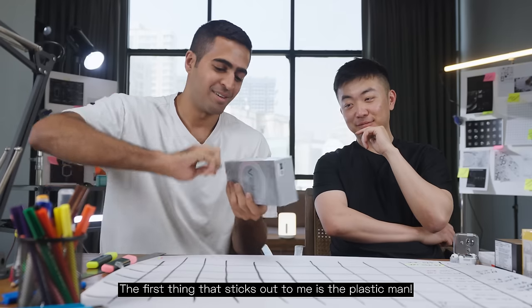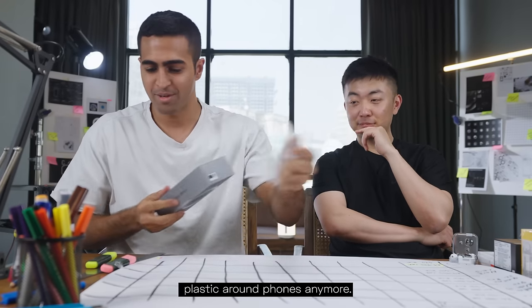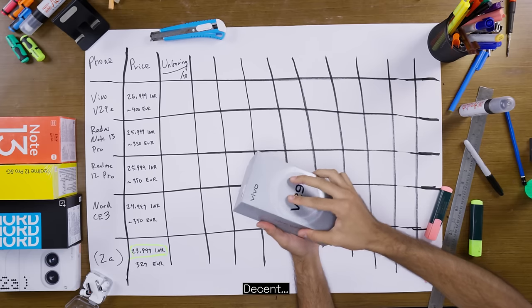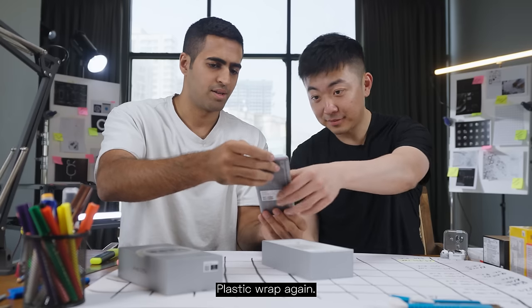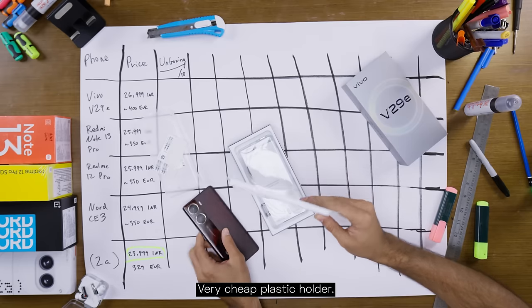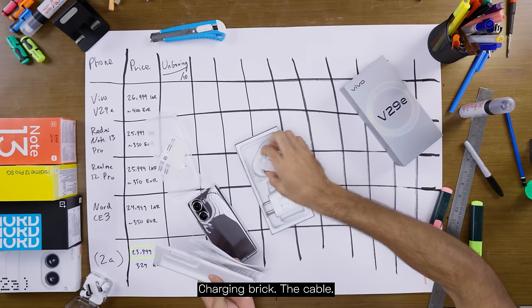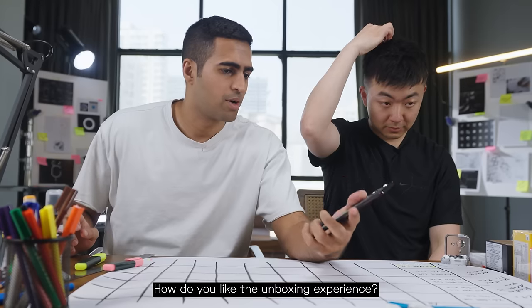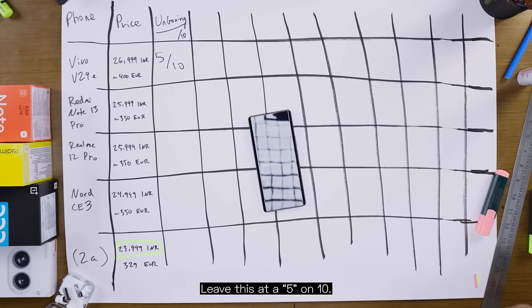Let's start with the Vivo. The first thing that sticks out is the plastic — I don't think we should have plastic around phones anymore. Decent box, a little bit flimsy. Plastic wrap. A very cheap plastic holder. Phone case. Charging brick. Cable. Not fond of the plastic wrap on the phone, not fond of the holder. I'd leave this at a 5 out of 10.